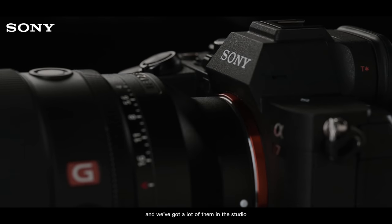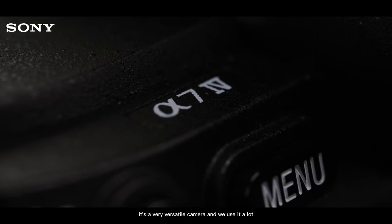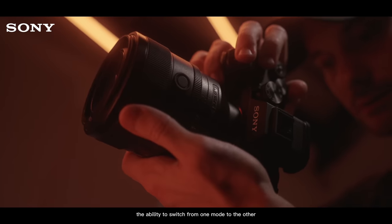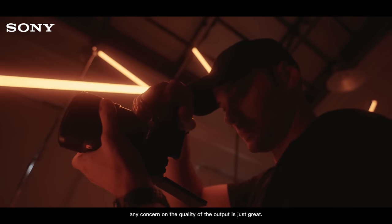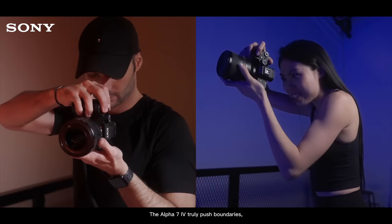Gears come and go and we've got a lot of them in the studio, but the Alpha 7 Mark IV has always been a constant. It's a very versatile camera and we use it a lot. Having the ability to switch from one mode to the other without any concern on the quality of the output is just great. The Alpha 7 Mark IV truly pushes boundaries.